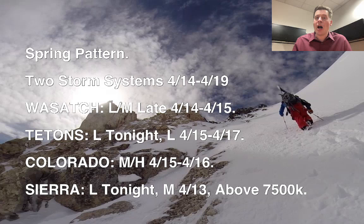Hey guys, Meteorologist Chris Tomer here with this morning mountain weather update. We're still locked into a spring pattern across the west, but there are two storms coming. Both of them are trending weaker in this update. The timeline is 4/14 to 4/19 — you can see where it times out for the Wasatch, Tetons, Colorado, and the Sierra.